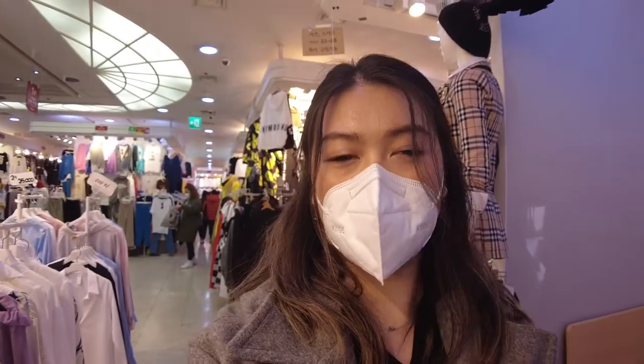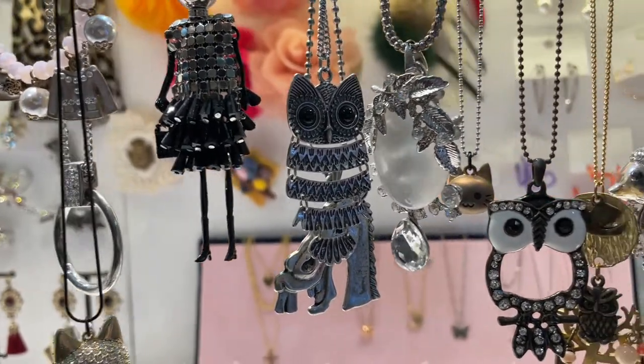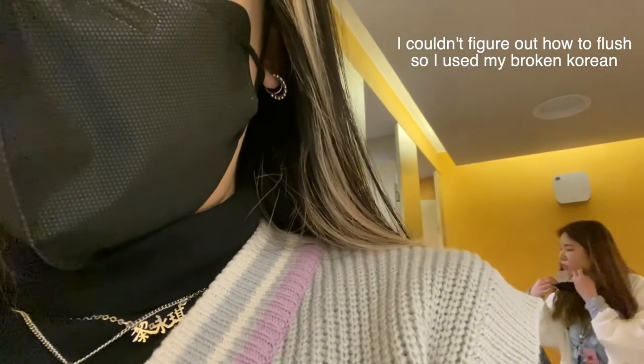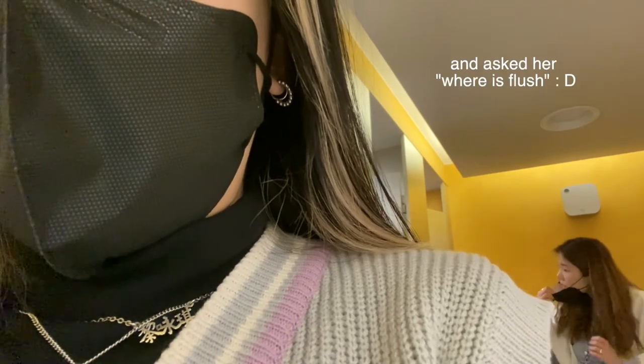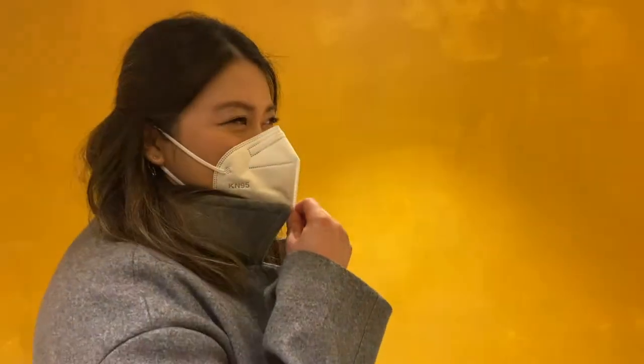We're back at the Dongdaemun Market malls because we're just going to shop around a little bit. Can you guys remember this necklace that everyone had in middle school? I don't know how to flush the toilet, but in my defense I pressed everything and mine was just broken. Now we're leaving before they catch me on CCTV — this girl's the one from America who didn't flush the toilet.